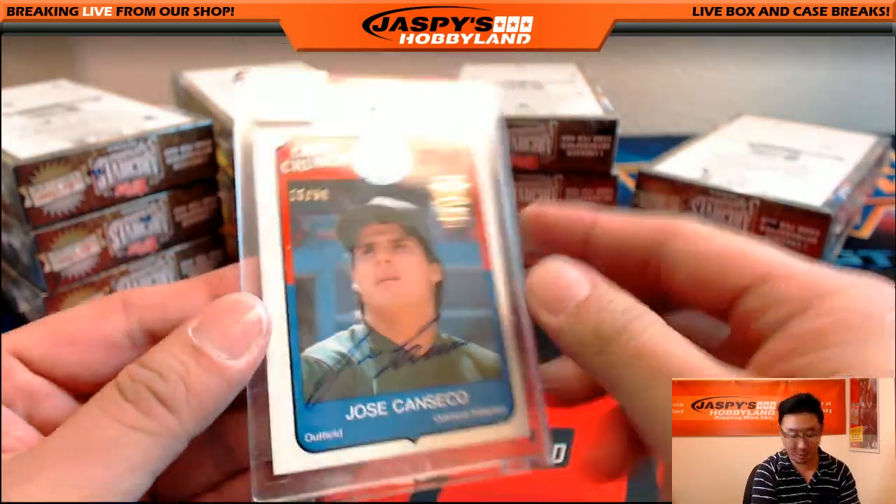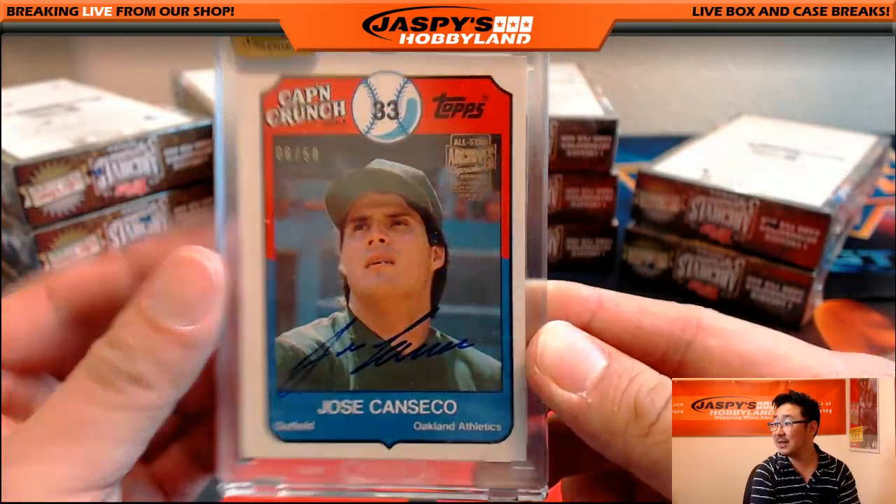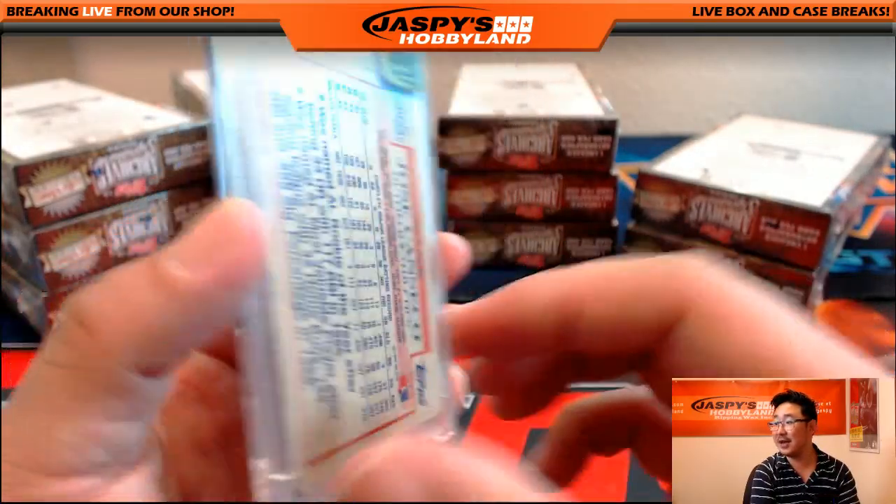Jose Canseco — Topps card. Jose Canseco, six out of 50. Nice.